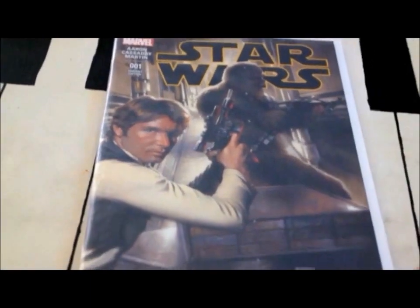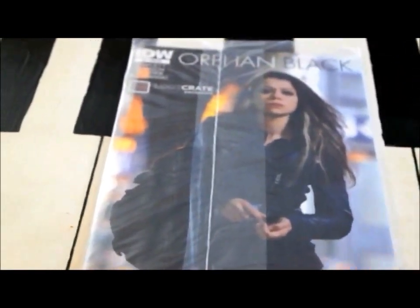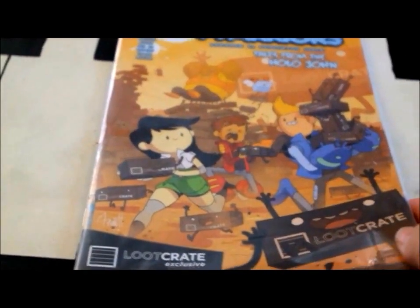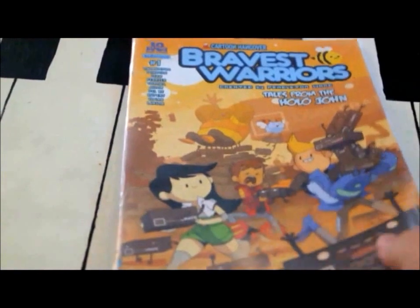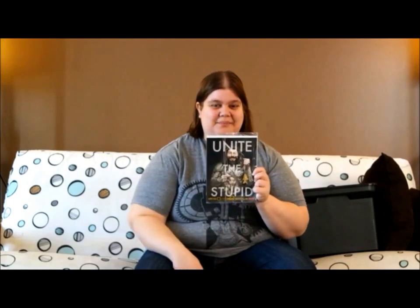We got Star Wars with Han Solo, Rocket Raccoon from Guardians of the Galaxy, Orphan Black — Crate exclusive, and I've heard a lot of people talk about that show. Batman Endgame. And this is from a cartoon — I don't know if it's Adventure Time or what — Bravest Warriors. We got Harley Quinn here. And looks like a Mad Magazine with Aquaman on it — kind of funny with the mad guy's face.